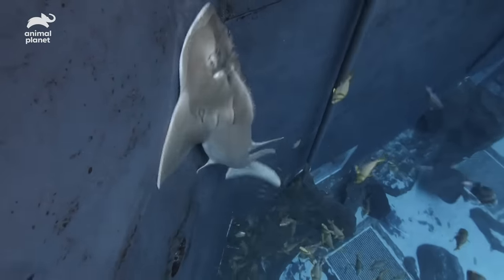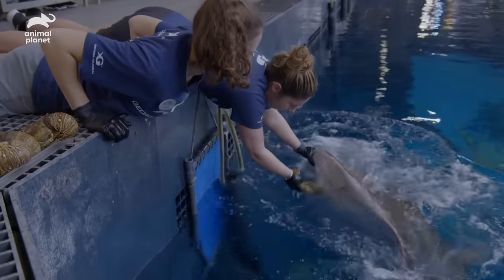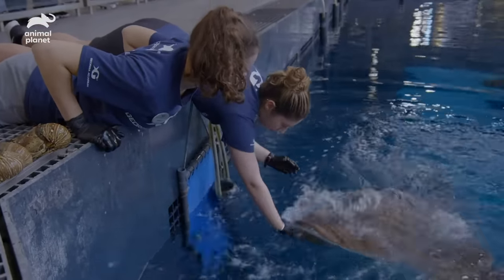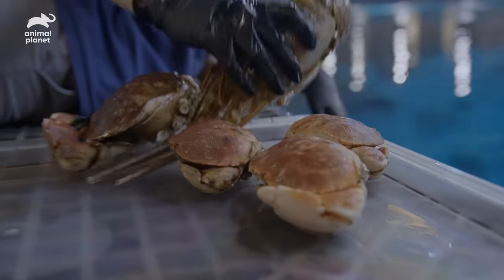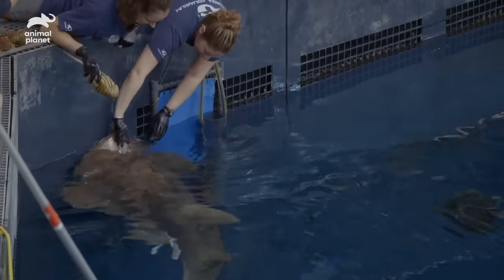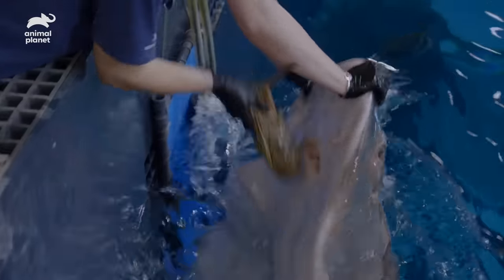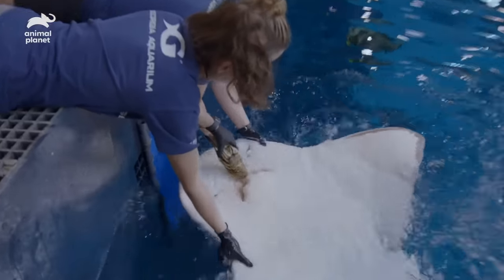Sassy, are you first? Come here, lady. The male is coming up now. A bowmouth guitarfish's jaws and teeth are extremely powerful — it can be very painful if your fingers were to get in the way. So we've trained our bowmouths to flip over on their backs so we can safely see where our hand is in relation to their mouths.